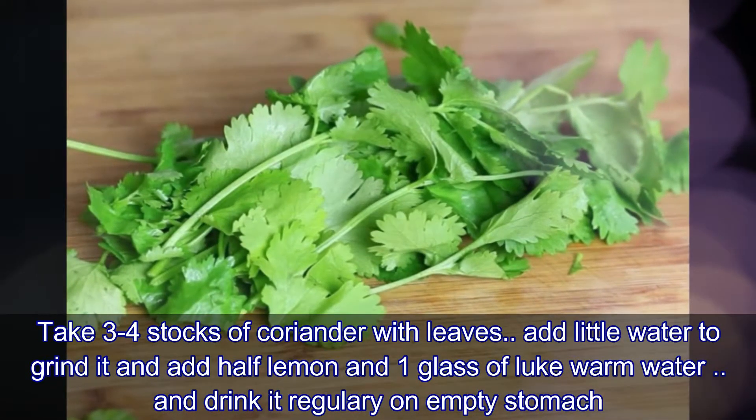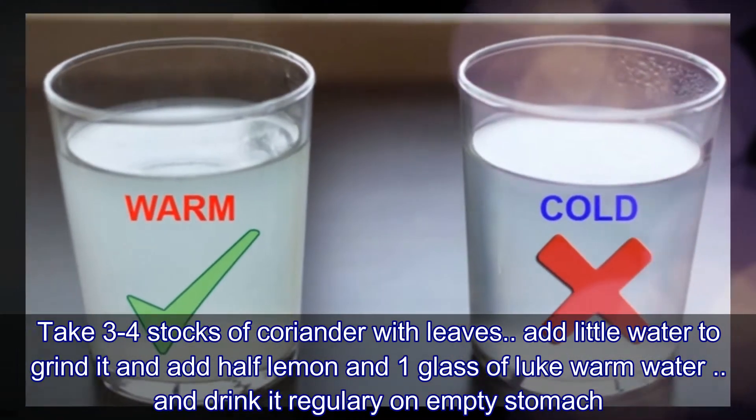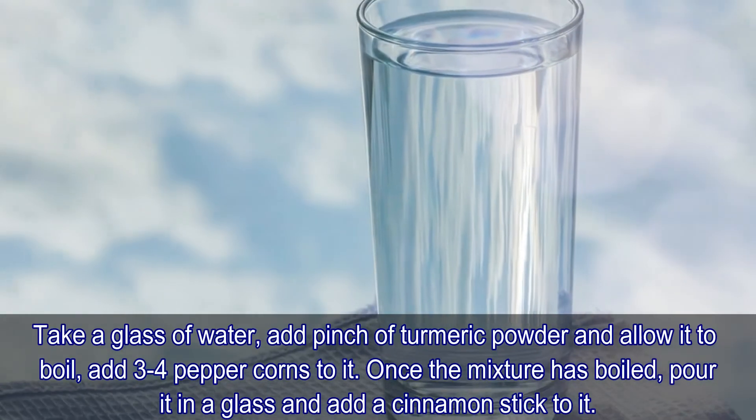Number four: take three to four stalks of coriander with leaves, add a little water to grind it, then add half a lemon and one glass of lukewarm water. Drink this regularly on an empty stomach.